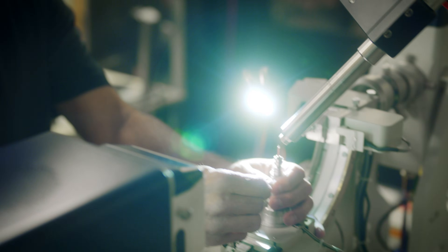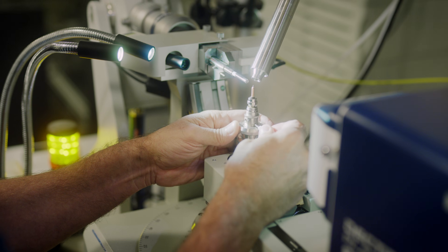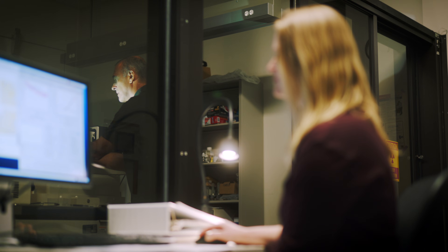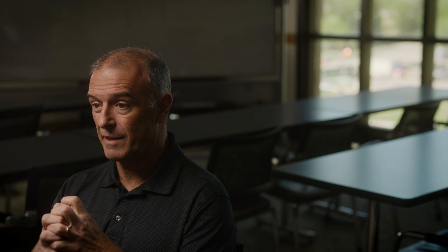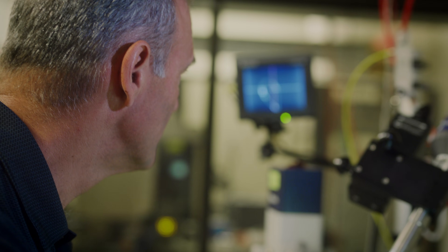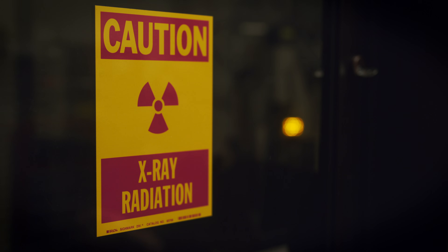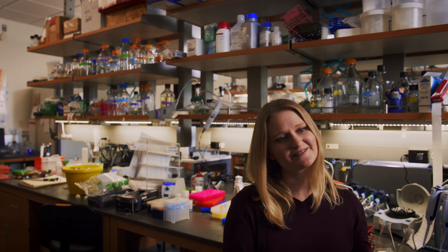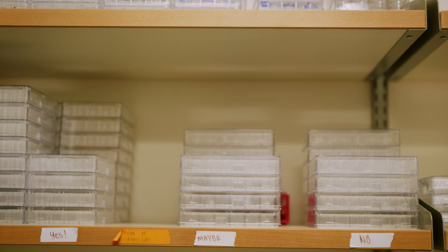Those are particularly difficult to work with because we need to take them out of their natural environment. We essentially purify each one of these enzymes so that you can obtain a pure sample free of all other proteins. The most common technique to determine the structure is X-ray crystallography.